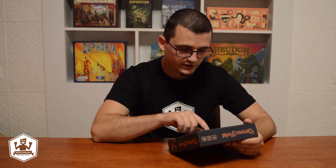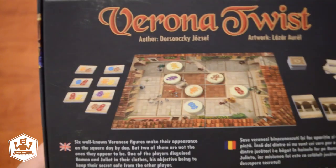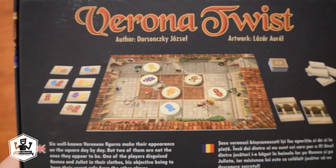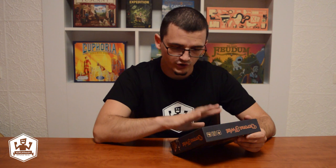I love it when the components are depicted on the box. We can see a game board, tokens near the map on the board, cards, and other tokens.